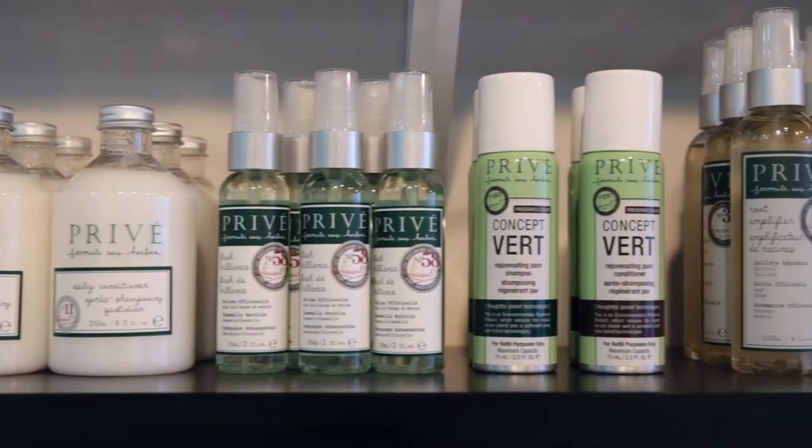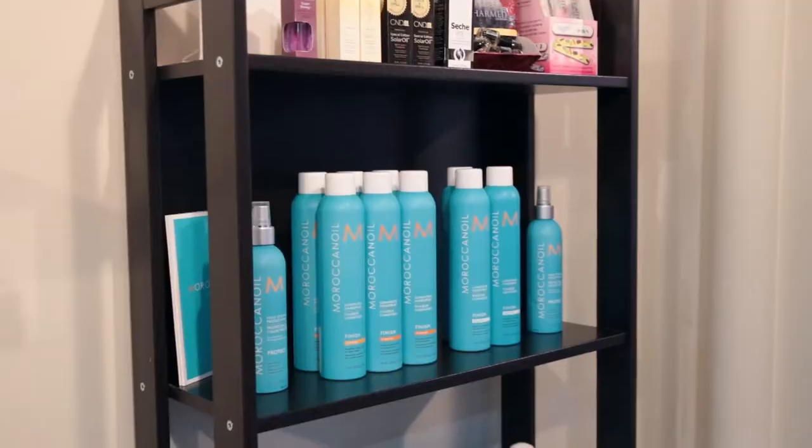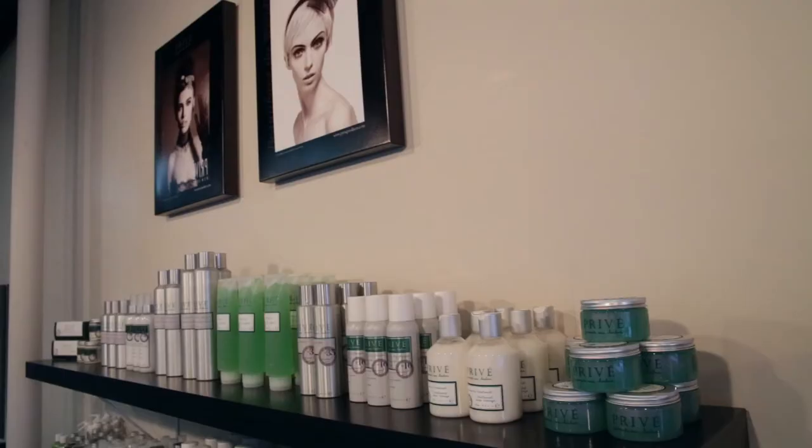The products that we use are Preve. Preve is our favorite product line, but we also have Moroccan Oil and It Factor is a new line that we just brought to the salon.